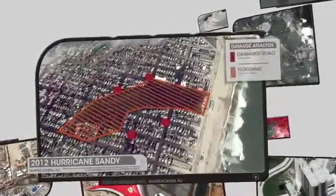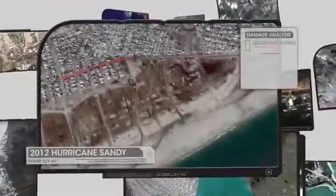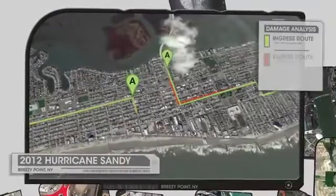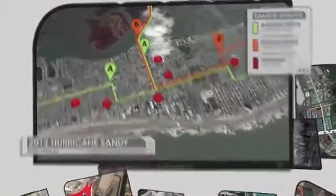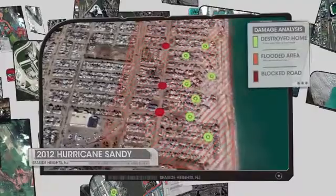Employing some of the best geospatial experts in the world, DigitalGlobe Analytics has assembled clues from these highly accurate, up-to-date images, and has located ingress and egress routes among the many flooded areas and damaged roads. This information may provide life-saving help to ground crews in the damaged areas.